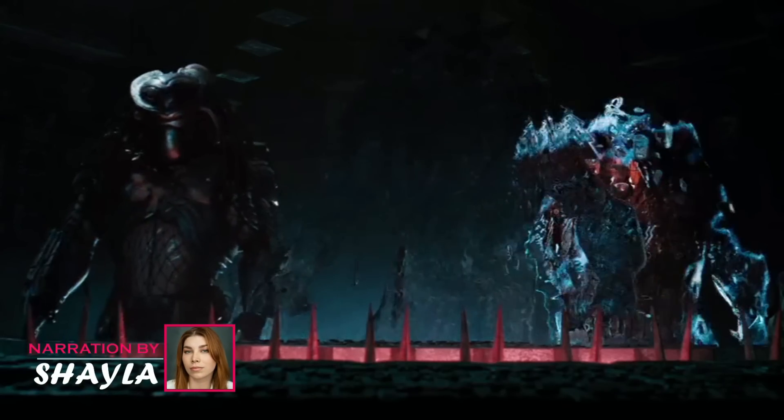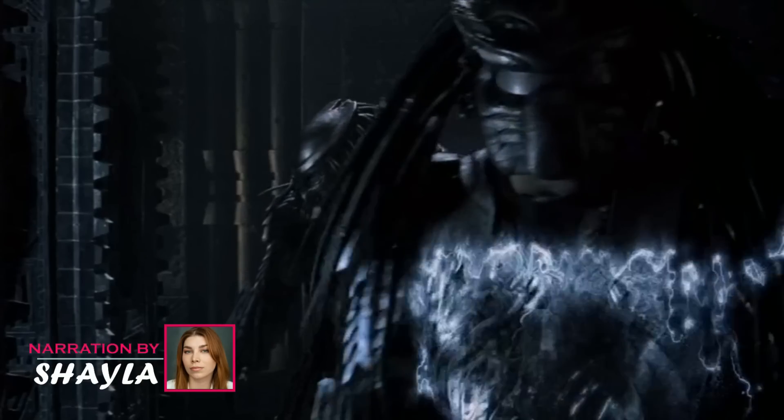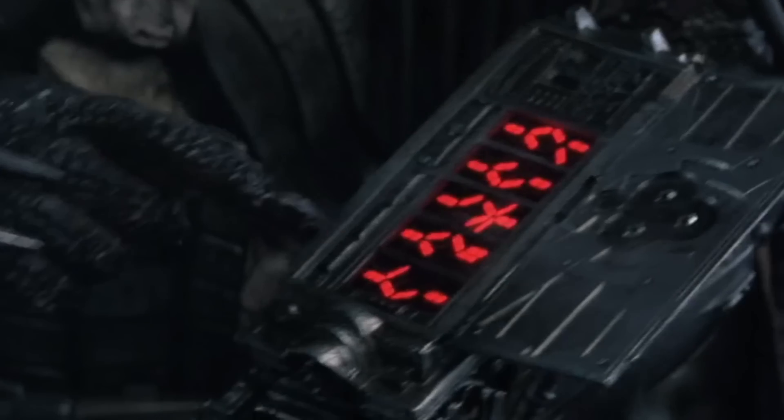The Predators, also known as the Yautja, were the primary characters in the Predator franchise, and they had a number of powerful tools and equipment to aid them. They were famously known as a technologically advanced species of aliens, and one of their most exciting creations was their cloaking device.